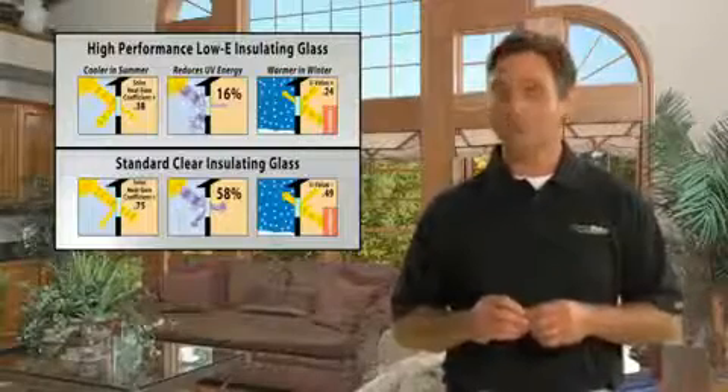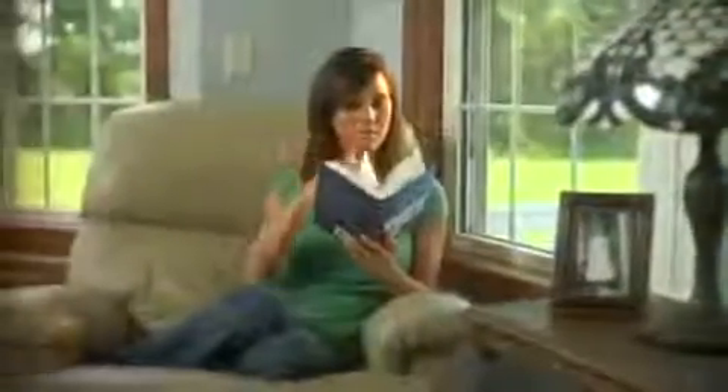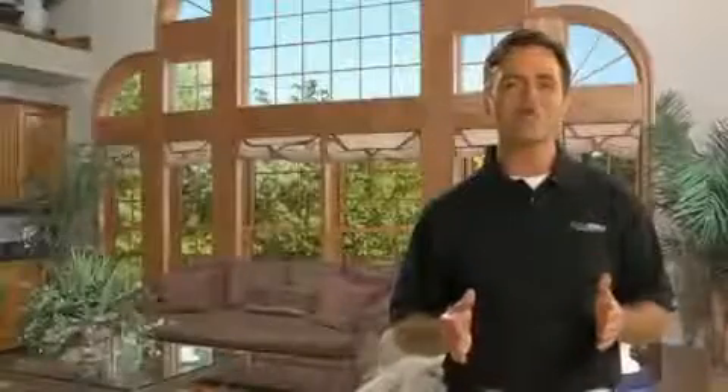A low-E coating also provides additional protection from heat transfer through the glass. Not only does this insulated glass reduce energy loss, it also reduces the transmission of noise. Selecting Pro Via Door products helps keep both the weather and noise outside your home. Pro Via Door offers you the professional way to reduce...